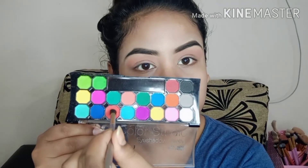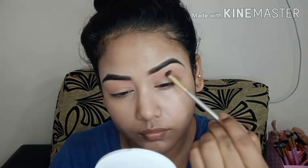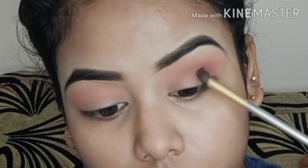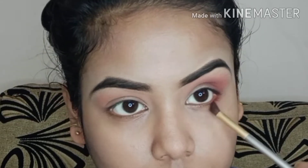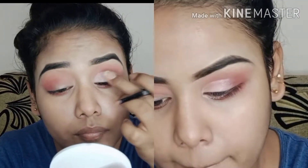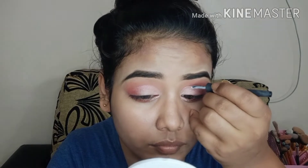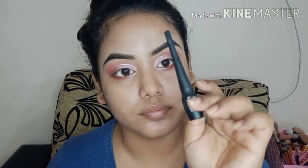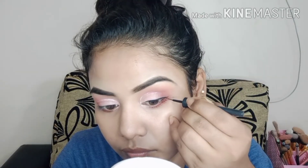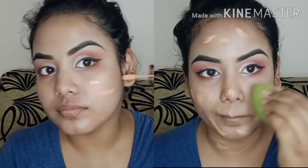Next, I will start my eye makeup. I will apply a peach shade, blend it with a fluffy brush in the outer corner and crease. I will then use a brown shade and smoke it out. I applied the same shade on the lower lash line. I will apply white eyeliner with a little cut crease, then apply winged eyeliner.